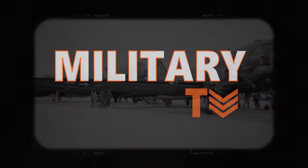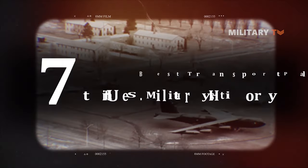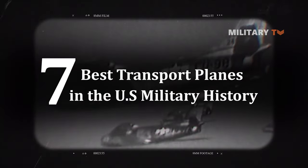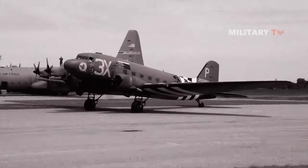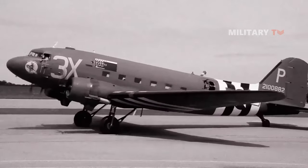Hello everyone, welcome back to another episode of Military TV. In today's session, we will take a look at the 7 best transport planes in US military history. If you are curious about what they are, stay tuned and don't go anywhere. The following is the list of the top 7 transport planes that have served the US Air Force over the years.